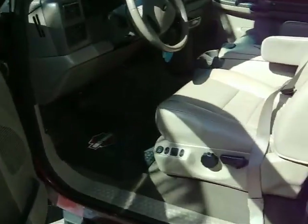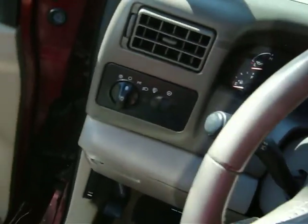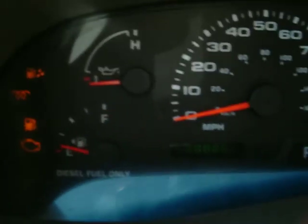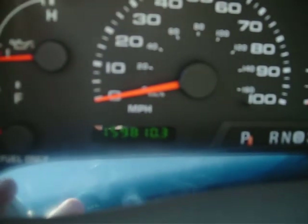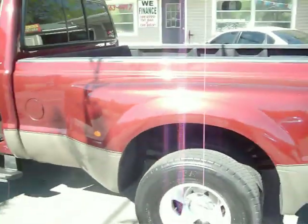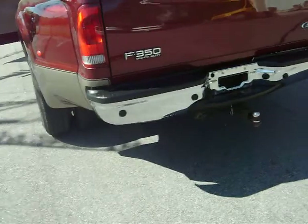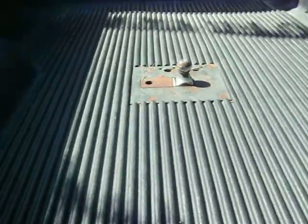It's fully loaded — leather, sunroof. Let's see what the miles is. 159,000. It's got a 6-disc CD changer. We've already used it to pull a two-car trailer with no problem. It's got plenty of power.